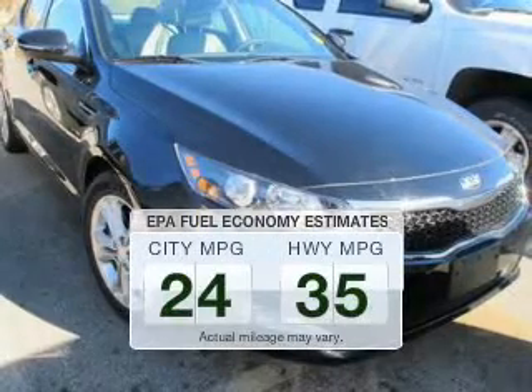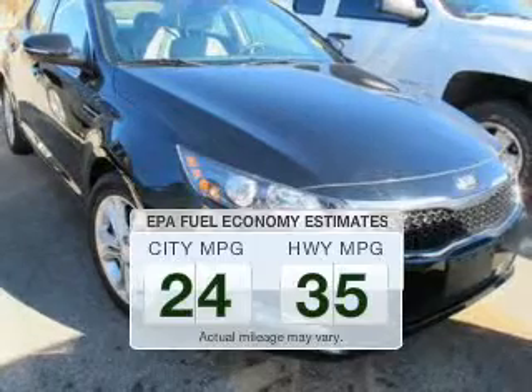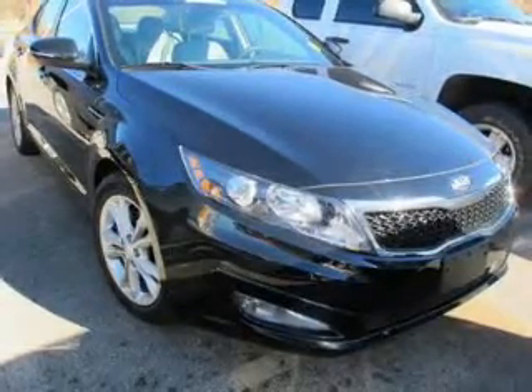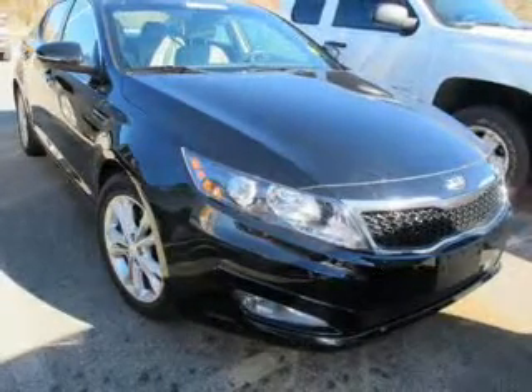Low emissions and the good fuel economy offered in this vehicle are important to you and to the environment. The powertrain includes front wheel drive with an efficient four-cylinder engine, driven by a six-speed automatic transmission.